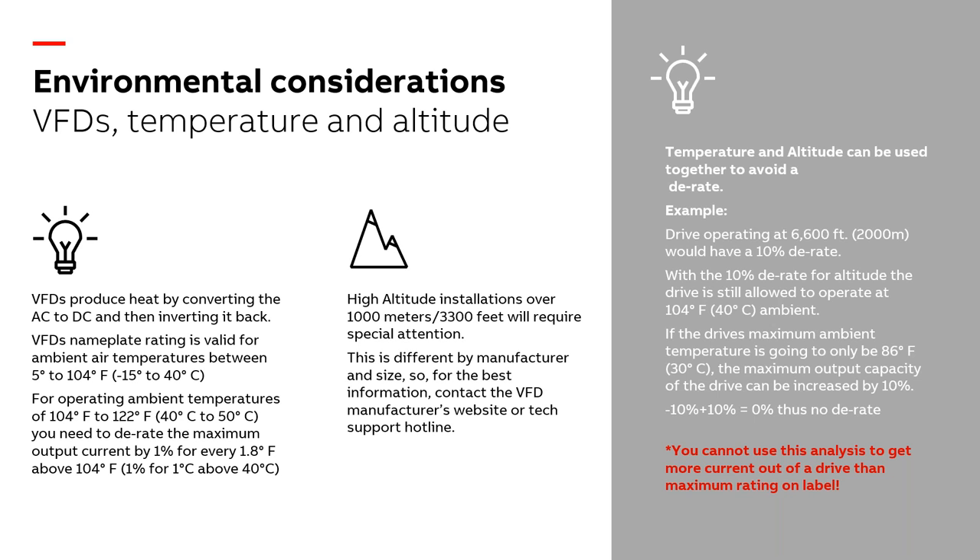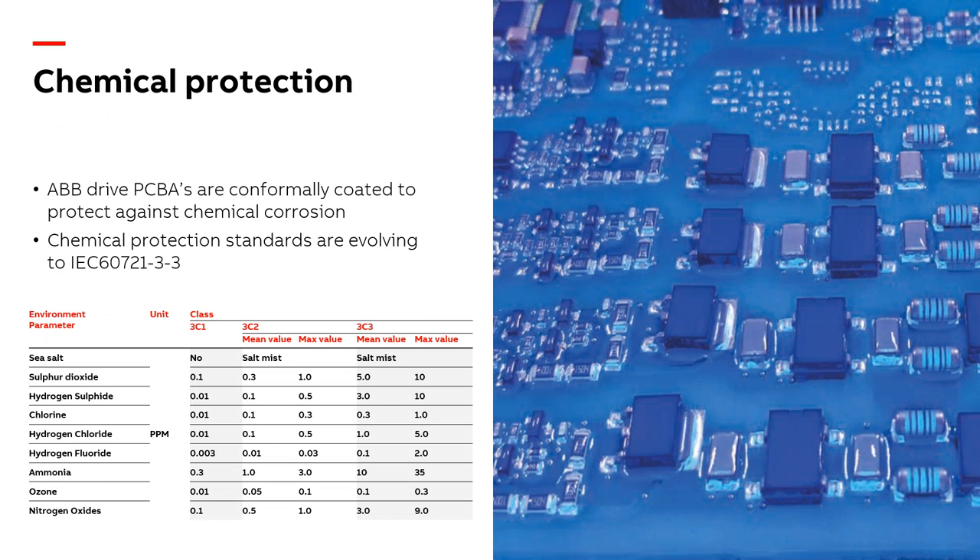Altitude is always an issue — it's more about air density and cooling. We want to make sure we have enough air density to take heat out of the VFD. Most VFDs today are designed for 3,300 feet, which works in most of the United States. For higher altitudes, you can use temperature and altitude as offsetting factors — running at 80°F at 6,000 feet may result in no derating. But it's better to be cautious: in high temperature or high altitude extremes, make sure you don't have a gotcha where it won't work properly.